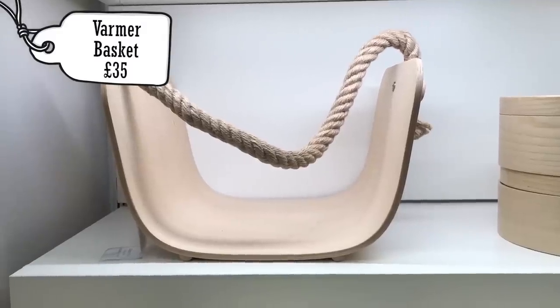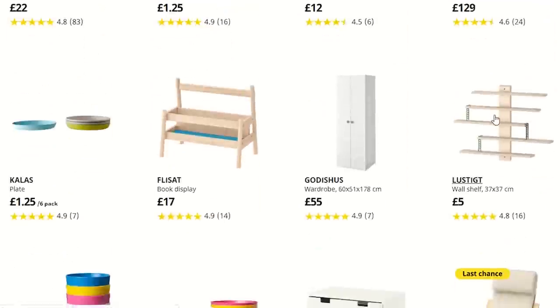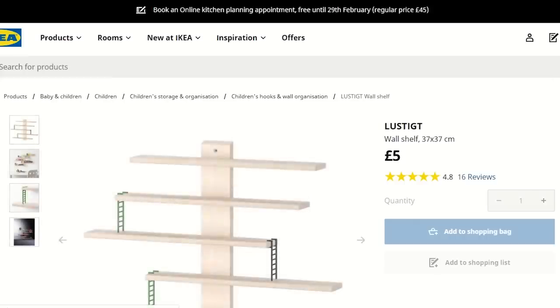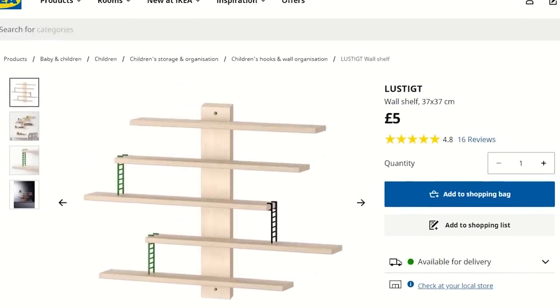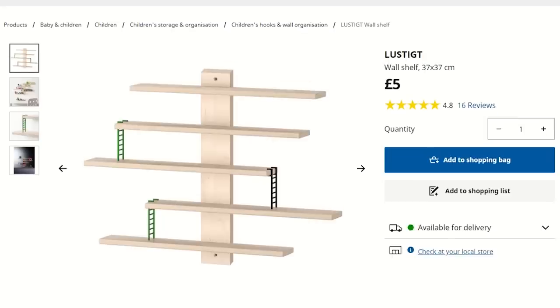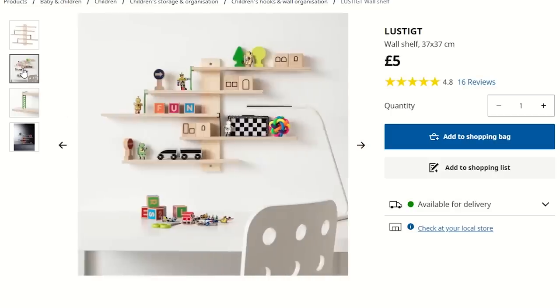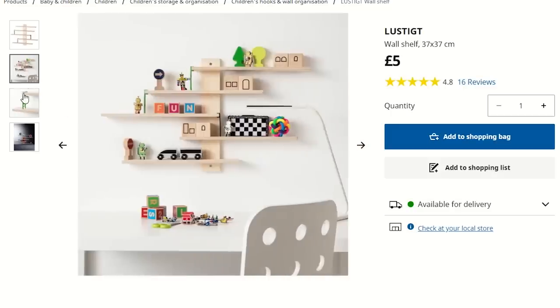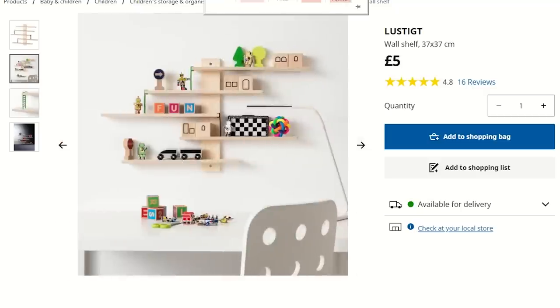There were a bunch of things I wanted to show you but couldn't find in store. The first is the Lustique — I can't pronounce these names — for £5. I think this would be so cool to attach next to your rat's cage on the wall, or in their free roam area, giving them a really cool climbing frame on the wall for only £5. It's definitely something I would love to pick up in the future when I own my own house.